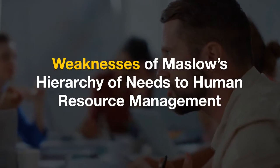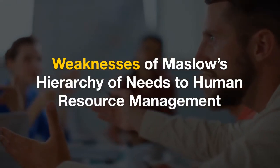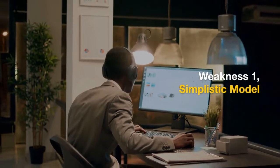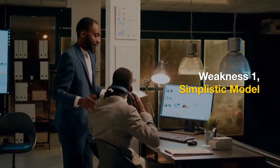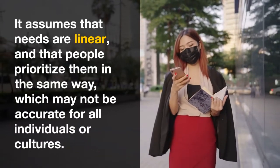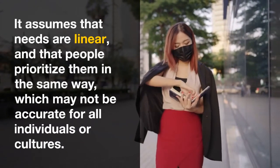Let's look at some weaknesses of Maslow's Hierarchy of Needs to Human Resource Management. Weakness 1: Simplistic Model. Critics argue that Maslow's Hierarchy oversimplifies human motivation. It assumes that needs are linear and that people prioritize them in the same way, which may not be accurate for all individuals or cultures.